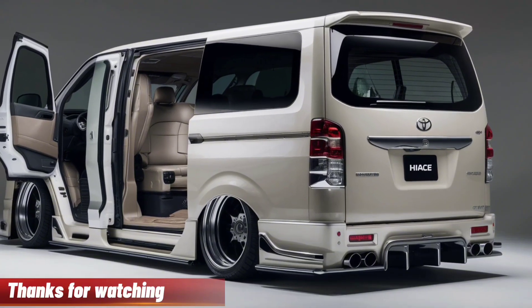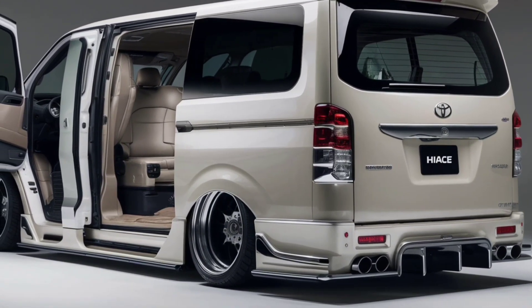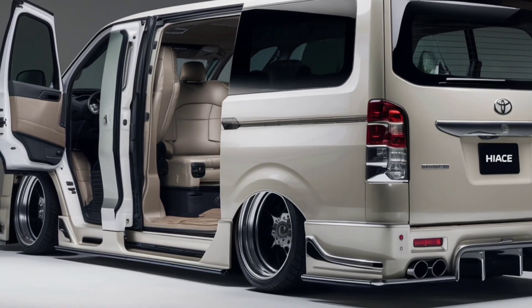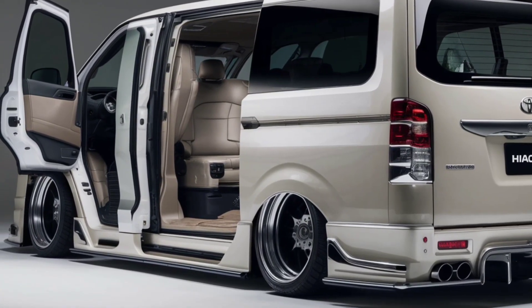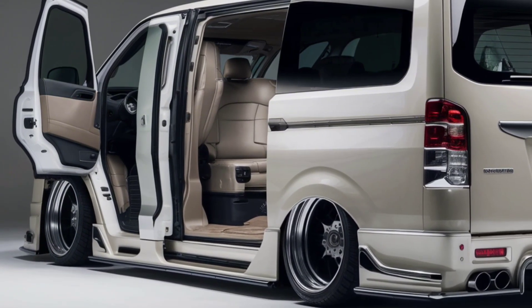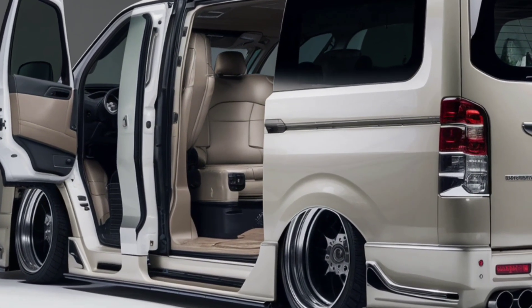That's a wrap on our overview of the 2025 Toyota HiAce. It's a van that combines style, performance, and safety, making it a standout in its category. If you found this review helpful, be sure to like, comment, and subscribe for more automotive content. Thanks for watching, and we'll see you in the next video.